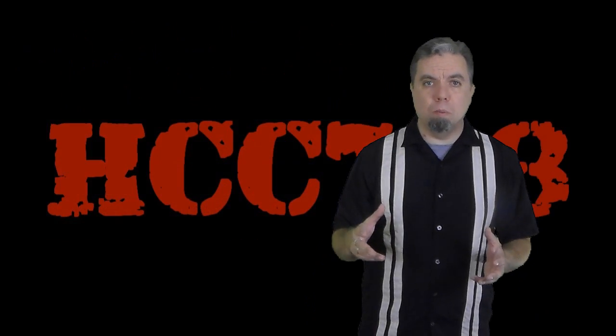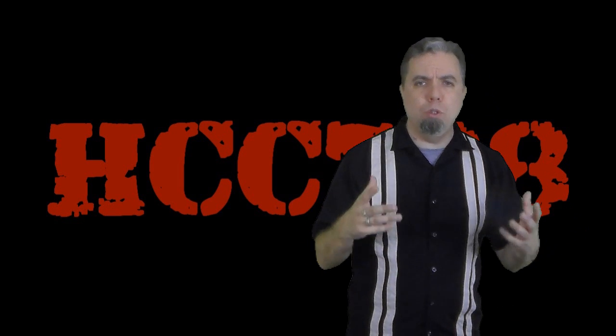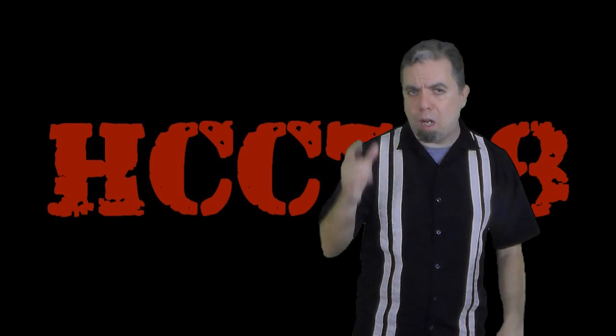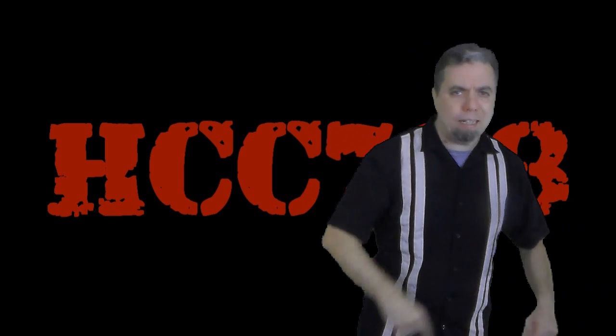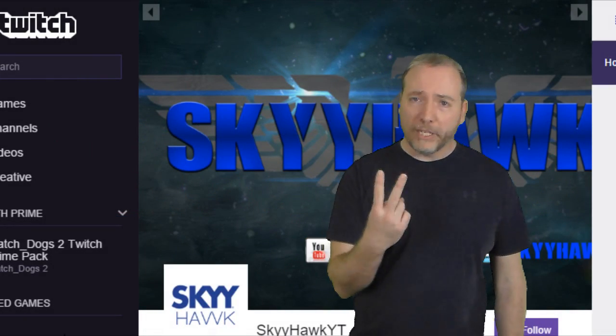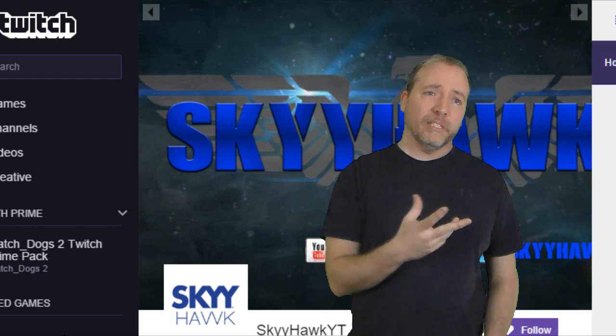Thank you for 2,000 subscribers. Thank you to everyone who has stuck with me from the beginning, and everyone who is new — I appreciate you all. So please go to the Rafflecopter link in the description of this video and win that HisTank. And don't forget to check me out on Twitch.tv slash SkyHawkYT — that's Sky with two Ys — HawkYT.